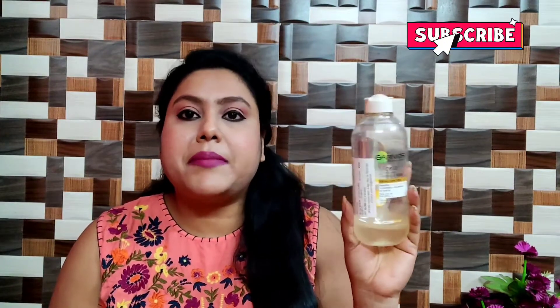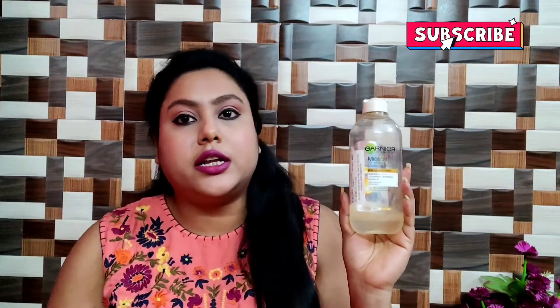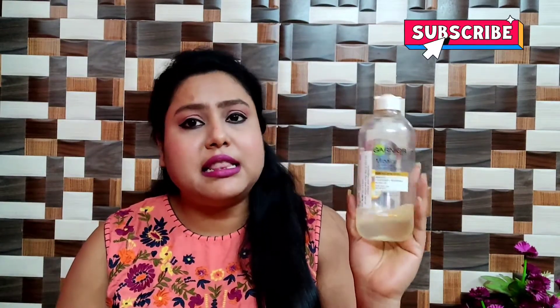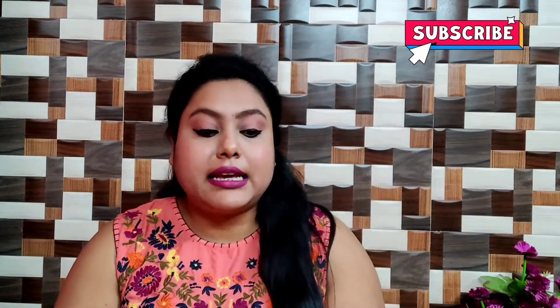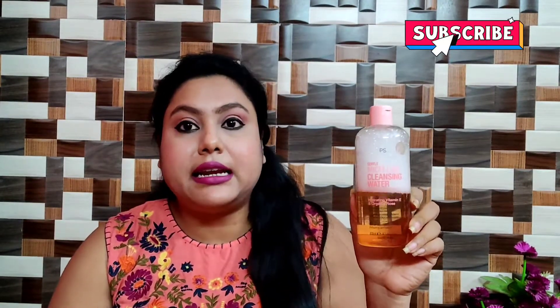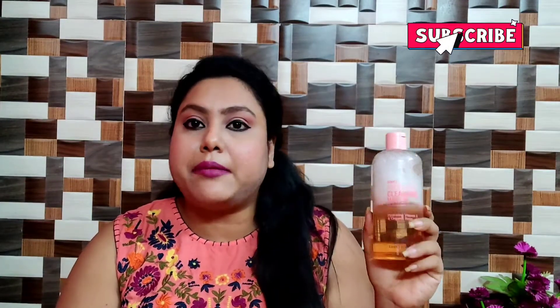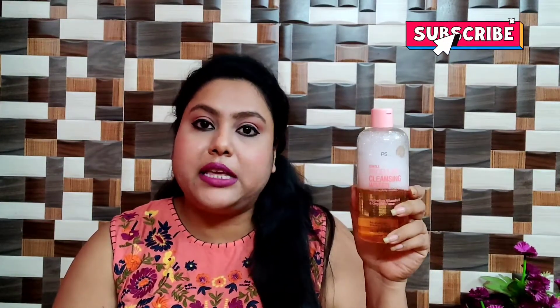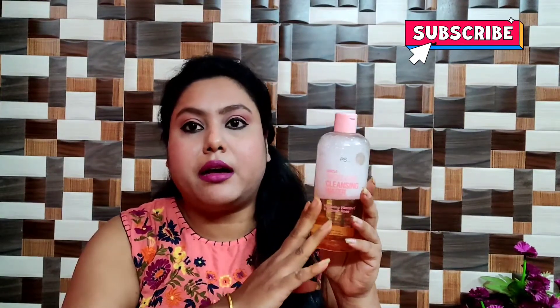Although you can get it at a discount, I would say Blue Heaven is a good alternative for the Garnier Oil Infused. Still, you can use this one too — it's also a good option. The next product is the PS Gentle Cleanser, which is not available in India — it's a Primark brand from the UK, so I had to buy it from there.